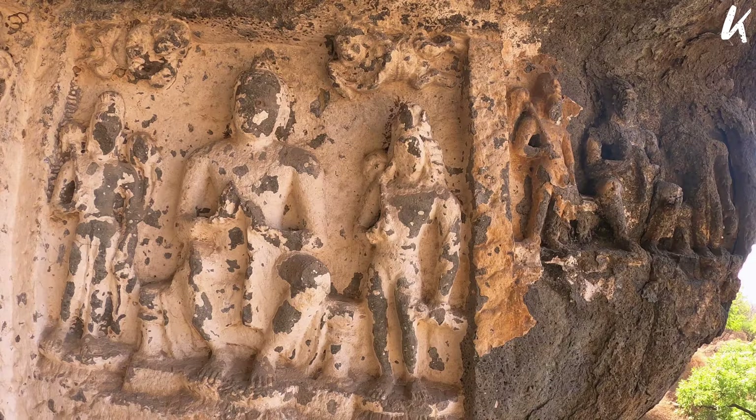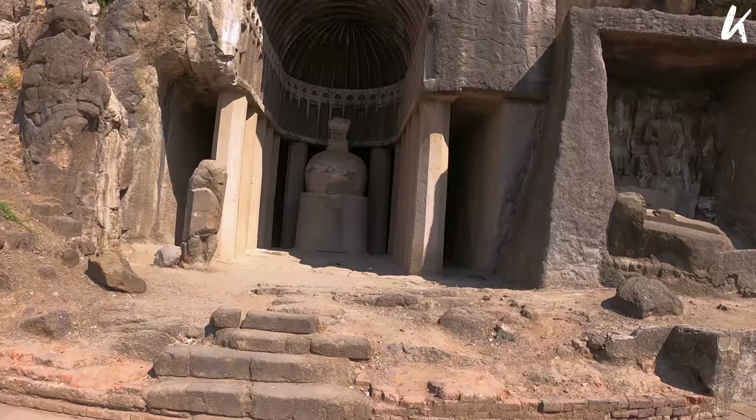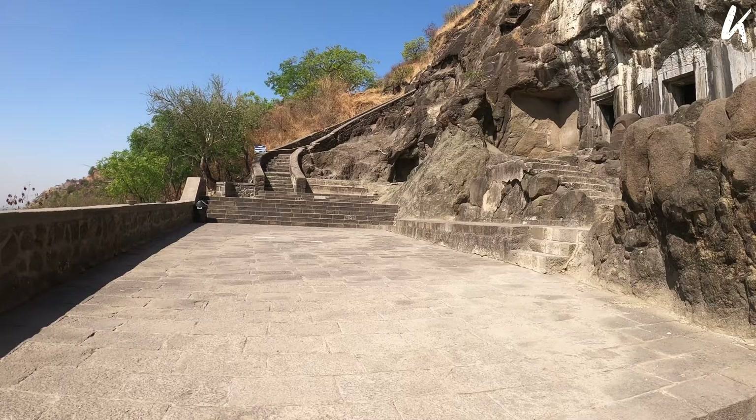The first group of caves consists of cave numbers 1, 2, 3, 4 and 5. The second group comprises cave numbers 6, 7, 8 and 9. The last and third group is made up of caves 10, 11 and 12. The distance between the first group and the second group of caves is approximately 500 meters.